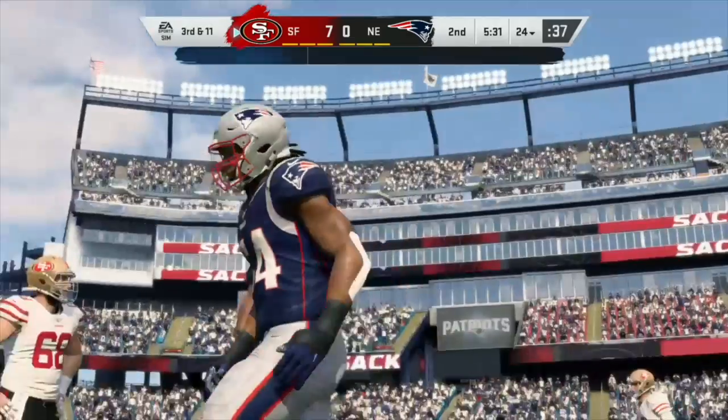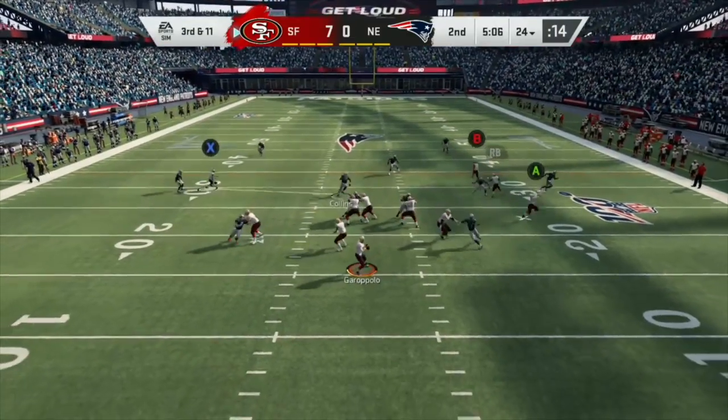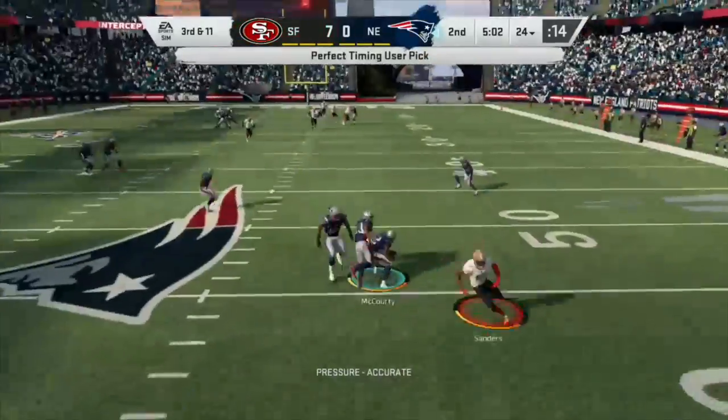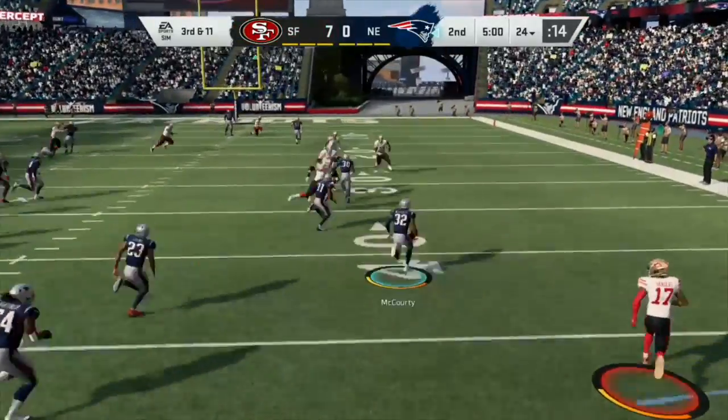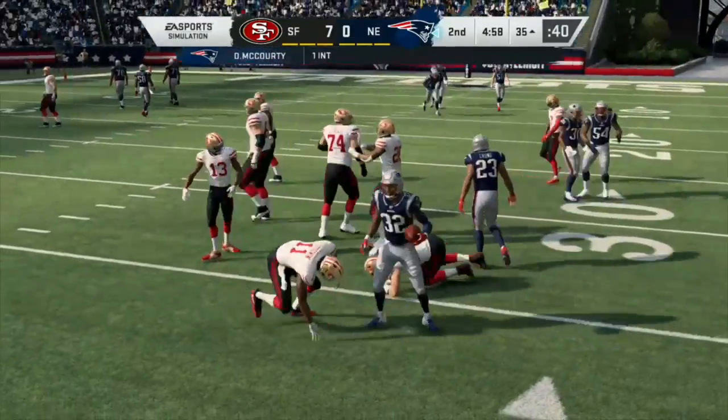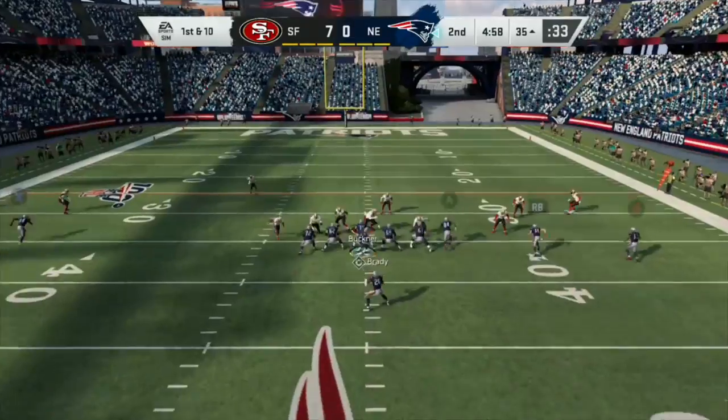Hightower with the sack! Garoppolo looking, he's got a man — nevermind, picked off! Devin McCourty with the pick and he's showing off his skills.